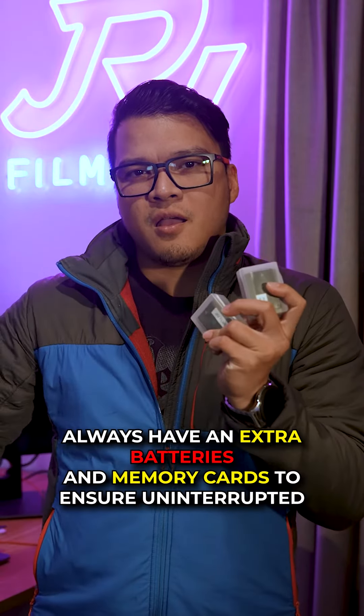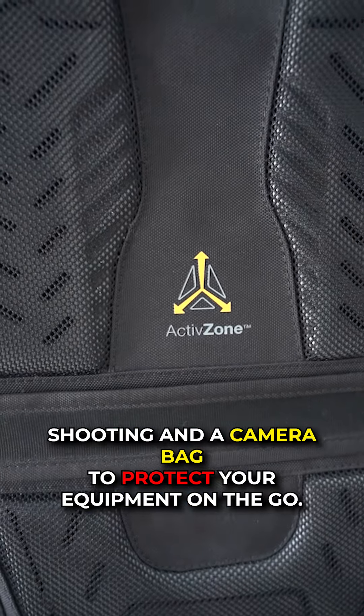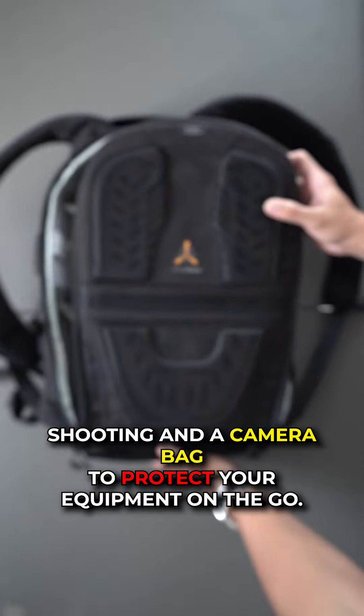Don't forget the essentials — always have an extra battery and memory cards to ensure uninterrupted shooting, and a camera bag to protect your equipment on the go.